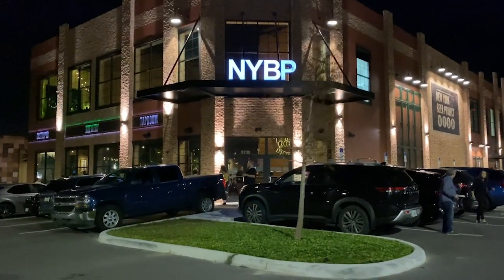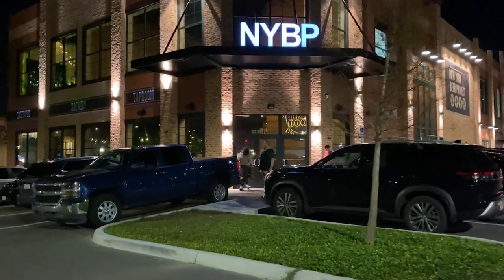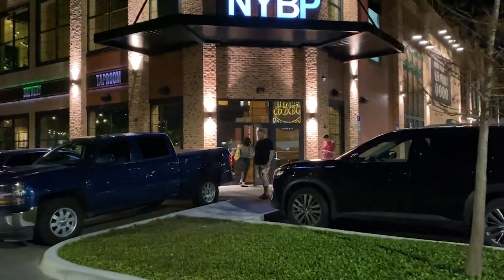The bummer about time change is everything's dark. Too early. But it's nice and cool out here in Florida.